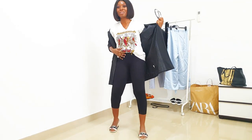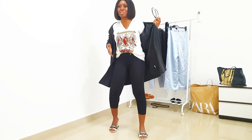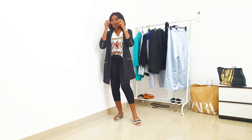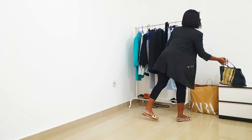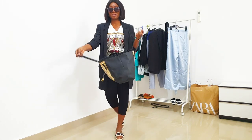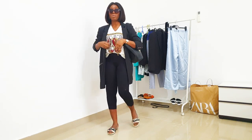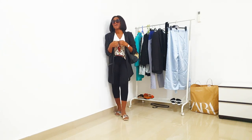I'm wearing just a t-shirt — this shirt is from Zara. The leggings are also from Zara. I'm just adding a blazer to it to make it look put together because a blazer just makes everything look good. I don't have time for makeup, so I'm going to wear these huge sunglasses.